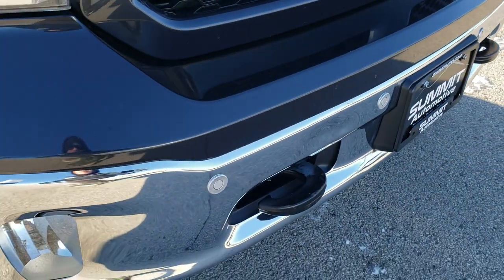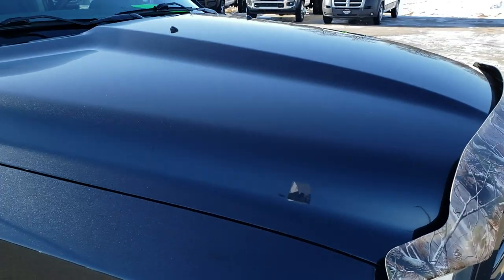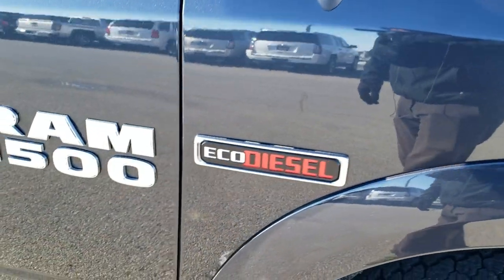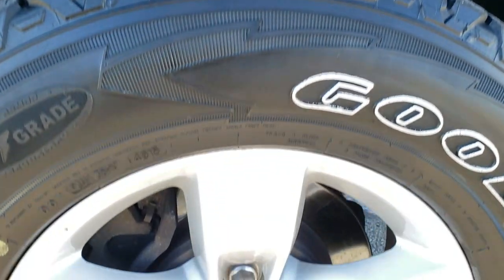There is one tiny little ding above the tow hook there on the bumper — other than that, didn't see nothing too bad. That's why we take the videos, because these are used trucks and they are not all going to be perfect. But this one is really nice.